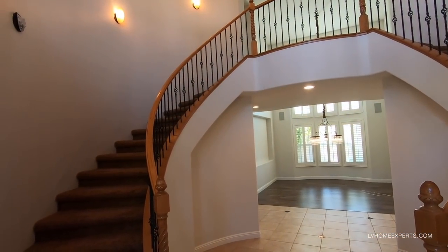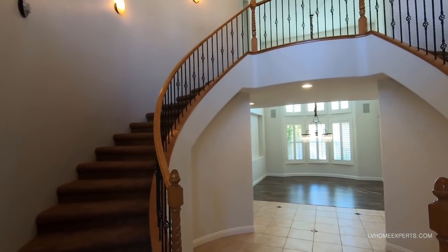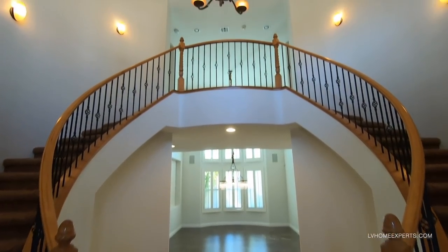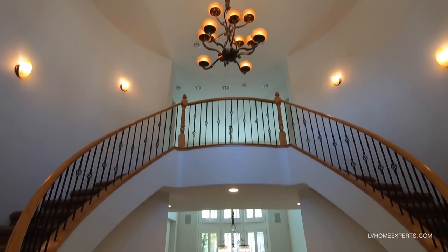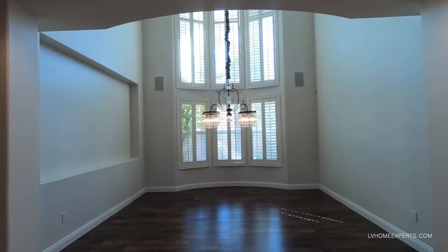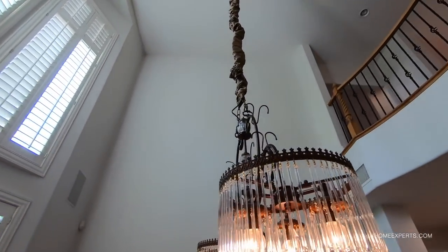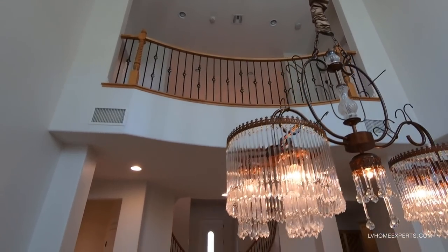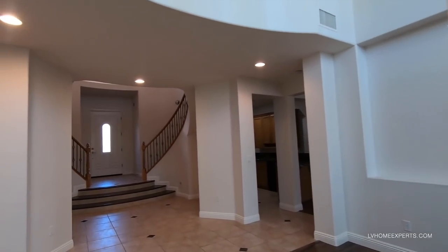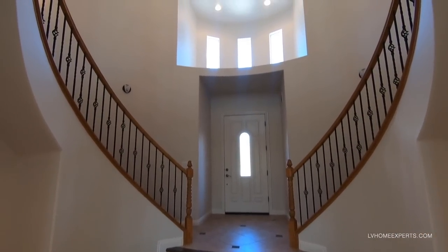Take a look at this gorgeous entryway — we have 18x18 porcelain tile with granite on the steps and a beautiful staircase. As we come down three steps with granite, we walk right into the formal dining room with very high ceilings. The property has surround sound, and you can put a beautiful picture there alongside plantation shutters.